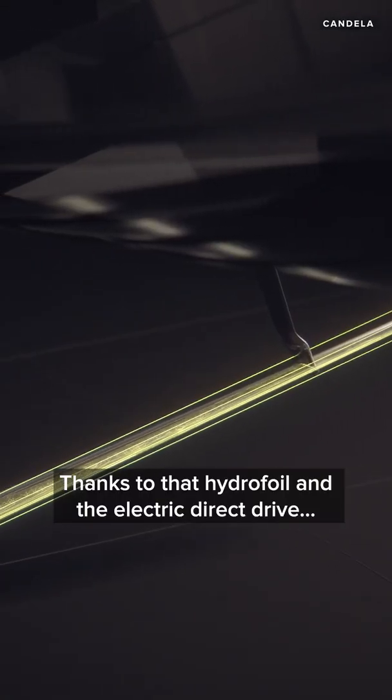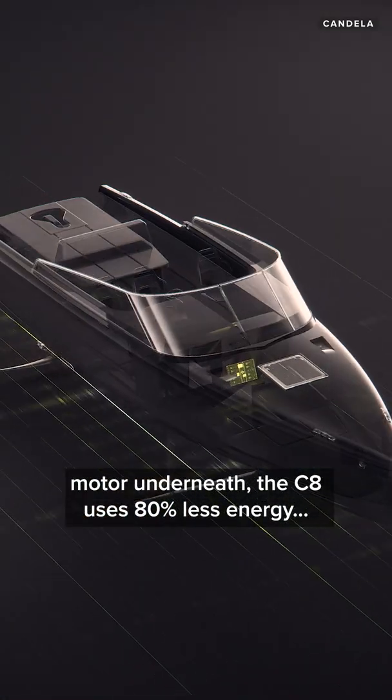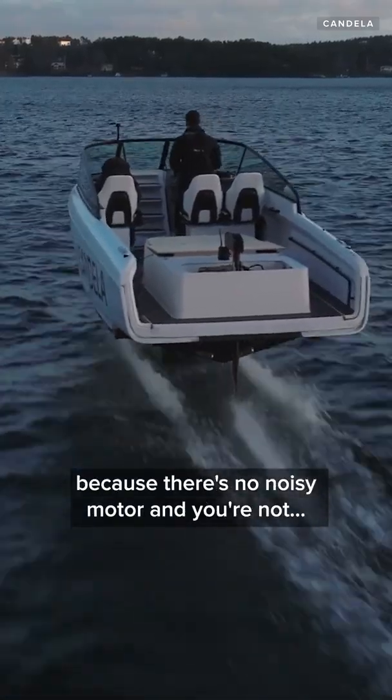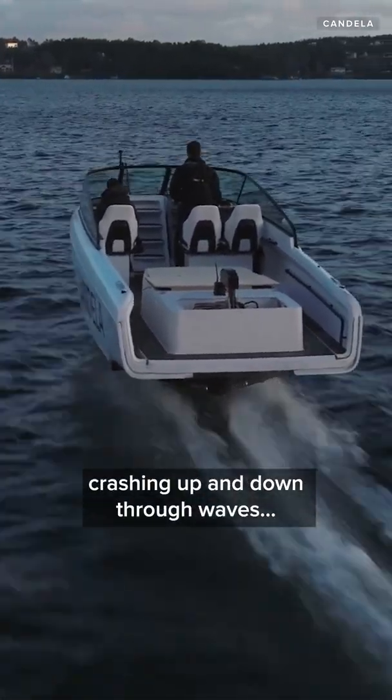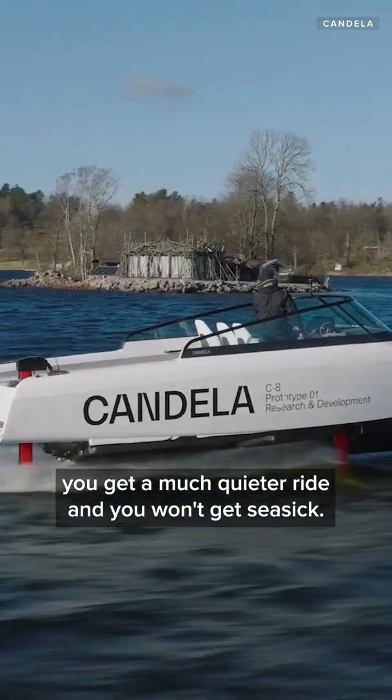Thanks to that hydrofoil and the electric direct-drive motor underneath, the C8 uses 80% less energy than a conventional powerboat. Another bonus: because there's no noisy motor and you're not crashing up and down through waves, you get a much quieter ride and you won't get seasick.